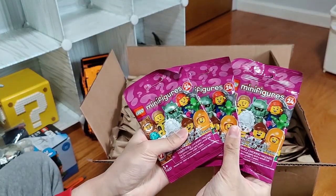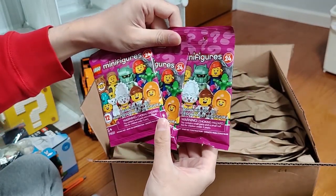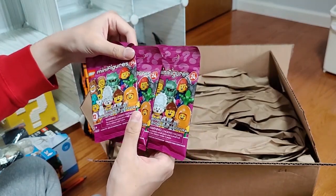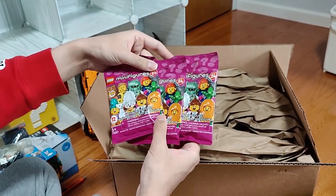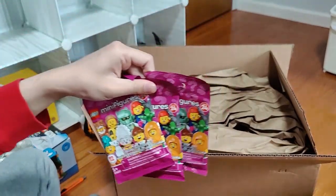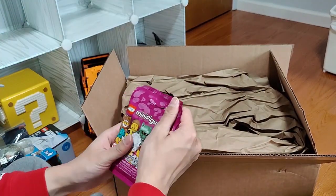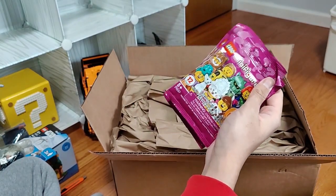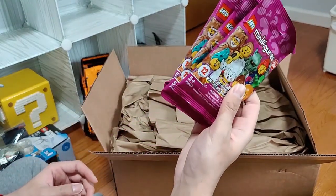And we got three of the Series 24 minifigs. We're gonna see which ones we have. I really want the classic space one and maybe the warrior — those are the two I'm really looking forward to getting. I'm really skeptical when ordering these through Lego.com because a good amount of the time they'll end up being duplicates. So let's see what happens.